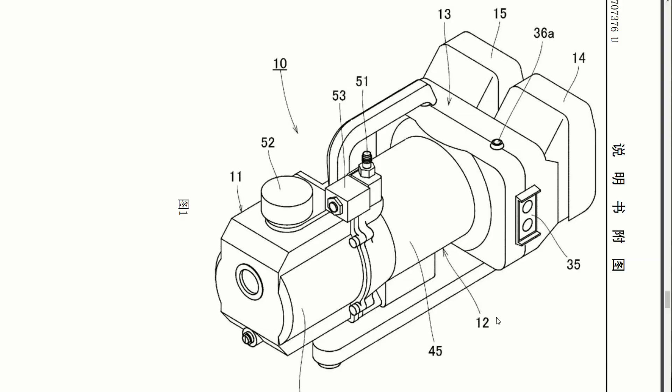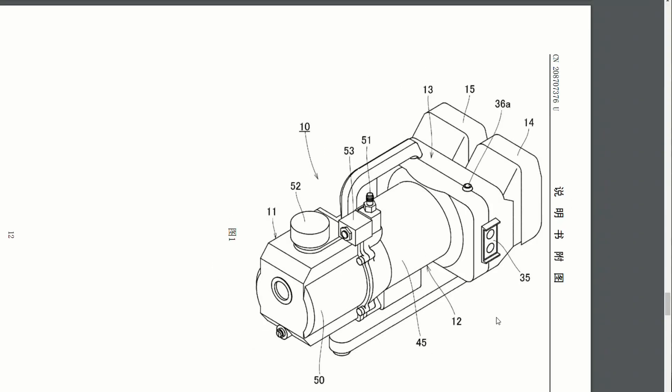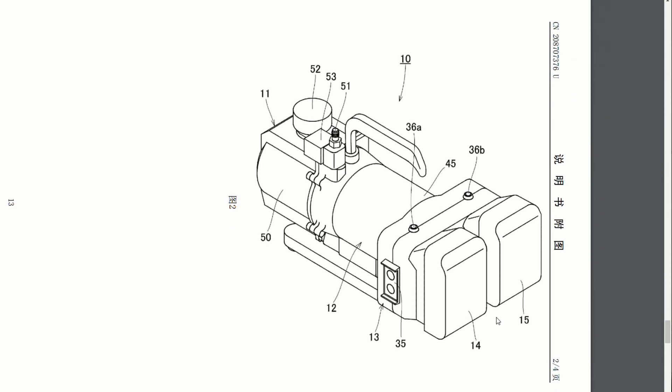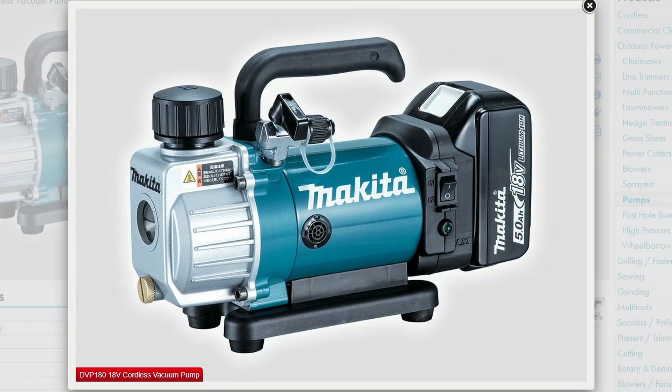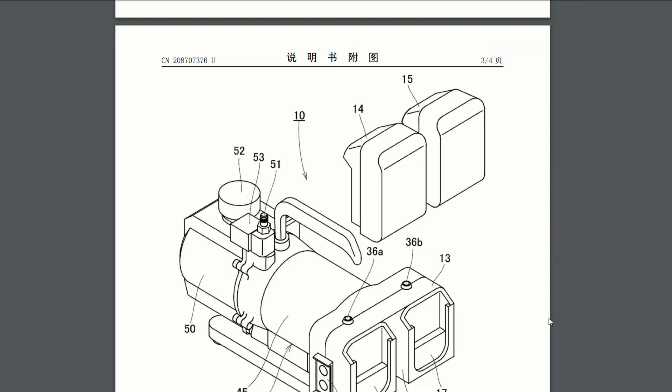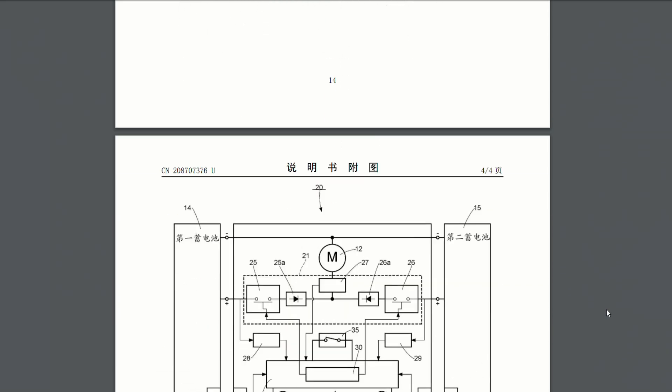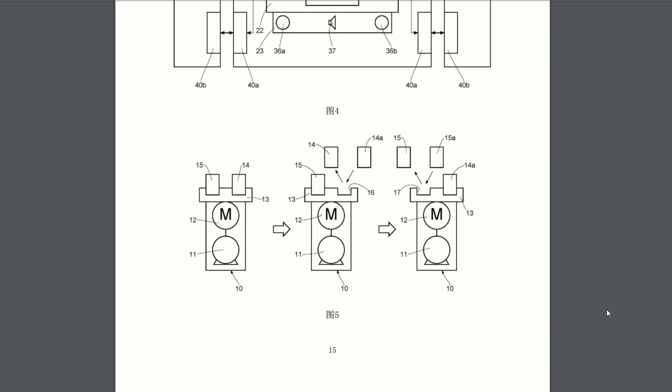This next tool is an X2 cordless vacuum pump for HVAC work. Makita had one of these a while ago on the 18-volt platform, but I don't believe they ever brought it to North America. I looked all over their website and couldn't find it in the US version — I think I found it on the Australian website. This patent was filed several years after that initial one came out in 2015, so I think they've done more work. Maybe the first one wasn't powerful enough or didn't have a long enough runtime, and they're looking at this new design.